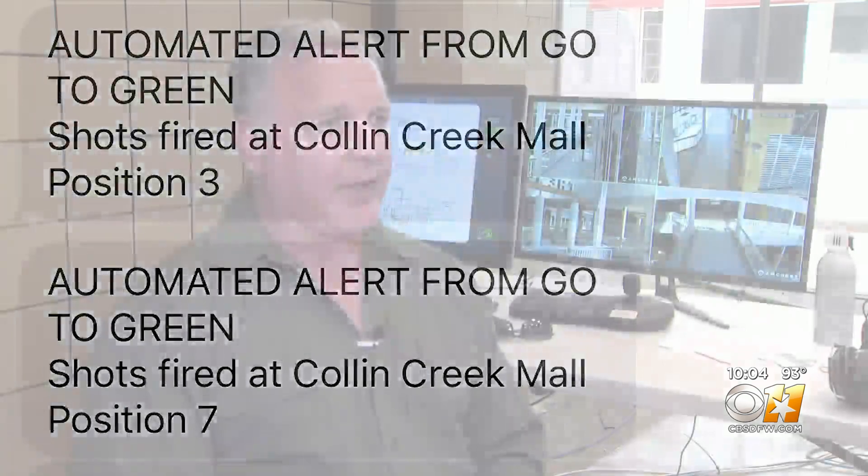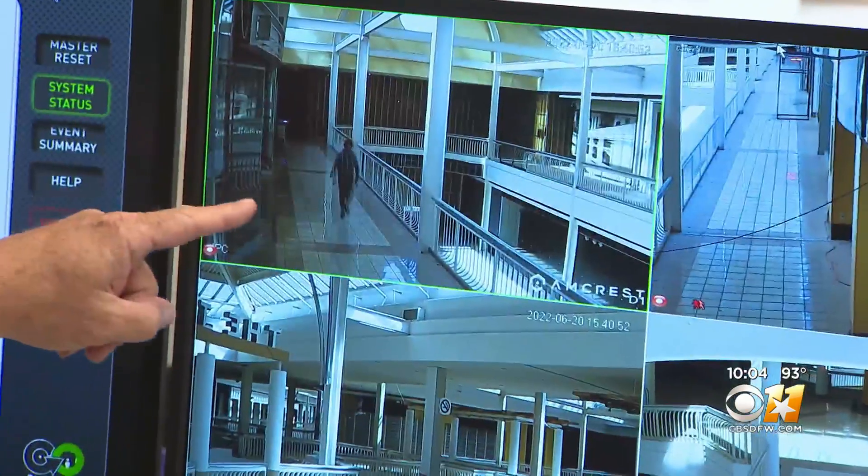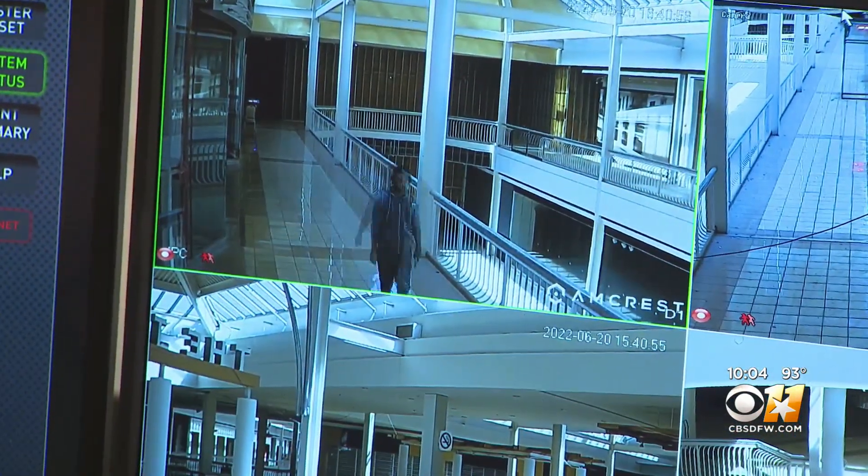Taking Uvalde as an example, you would have known exactly what room he went into. The city of Anna is the first with plans to implement this technology. Right now they're getting ready to put it in the city hall — they have a new city hall there — and they're in discussions to go further.